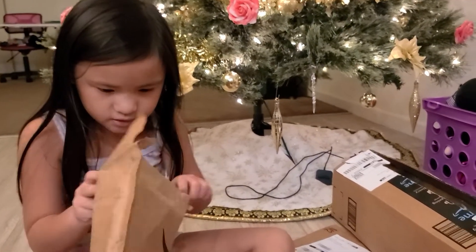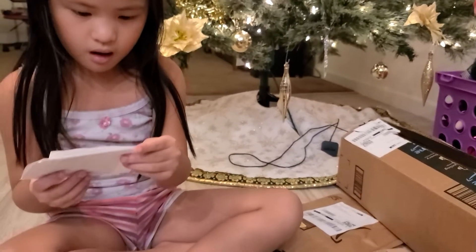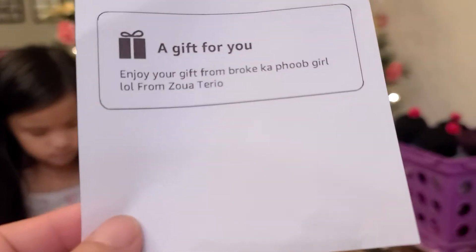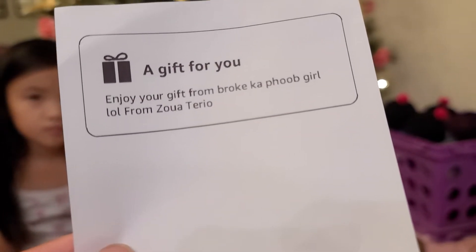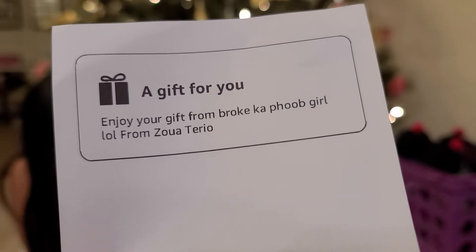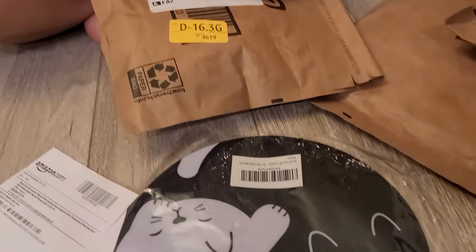Can you show the gift card to see who sent it to us? It is from the auntie's name. I can't even pronounce the auntie's last name so I won't. Thank you auntie's last name. My daughter loves it so much and we will put it to use.